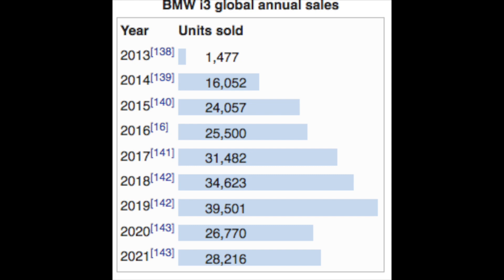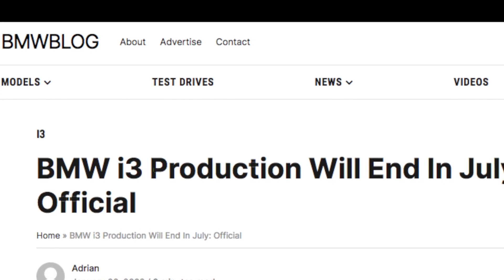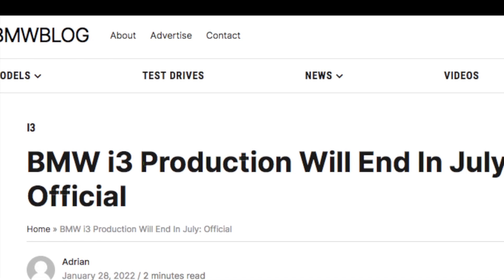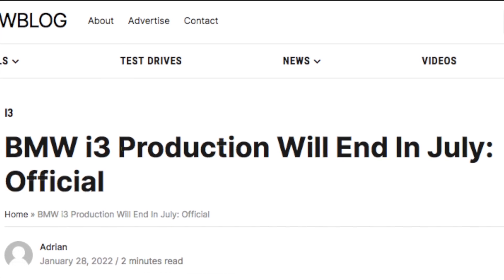The production of the i3 kicked off and kind of held around 25,000 units a year, plus or minus somewhat, but never really got more than that. That may be an issue as to why they ended up eventually pulling the plug on the i3 starting in 2022, and I think the i8 was in 2020.